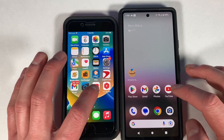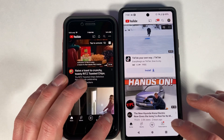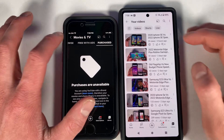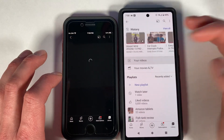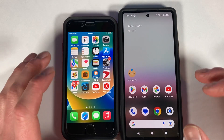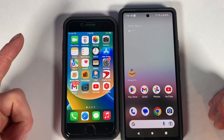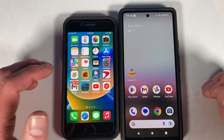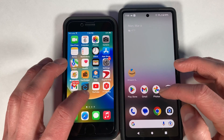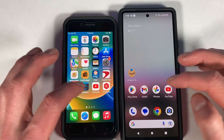Going into YouTube. The Google Pixel 6A is actually rather fast — surprisingly fast in this comparison. The A15 is a very powerful chip, though both of these are kind of last-generation chips at this point. The A16 is in the iPhone 14, 14 Pro, and 14 Pro Max, while the Pixel 7 and 7 Pro have the Tensor 2.